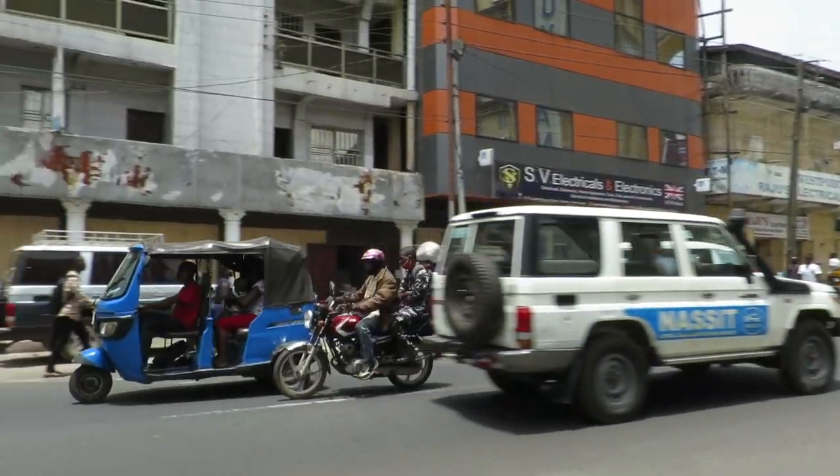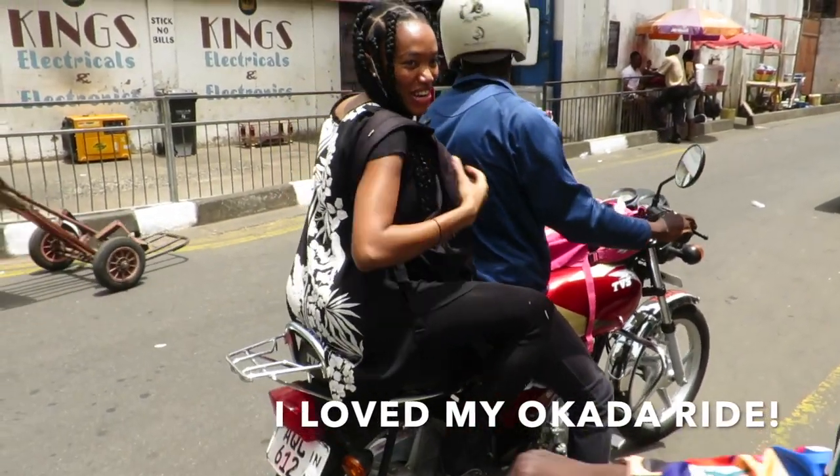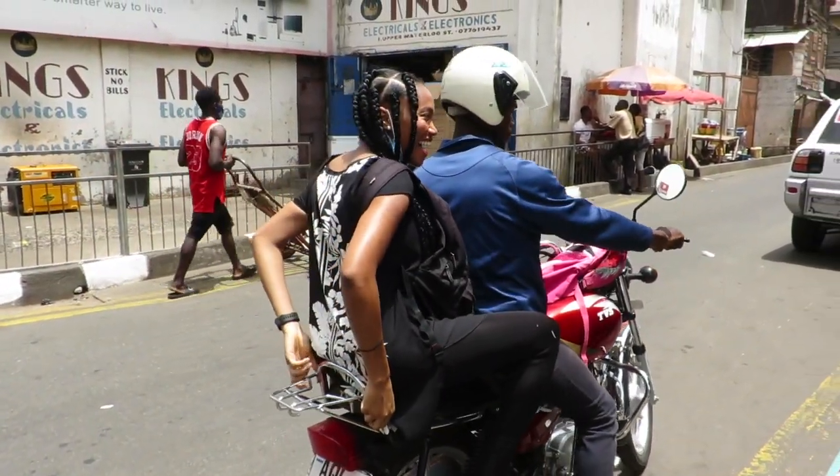I'm taking Okada by the way to go home. And then in the second video I'm going to upload just after this, you're going to see what I get up to once I get home.